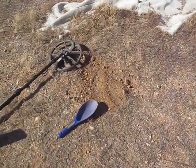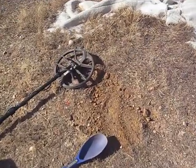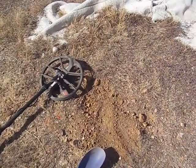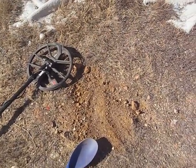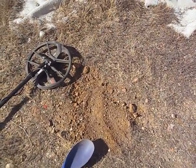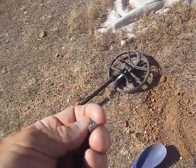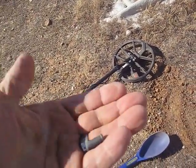Just dug up a little .25 auto casing right there. Interesting target numbers — same as a nickel, right around 13. Pretty solid too. It's just a little fired cartridge.